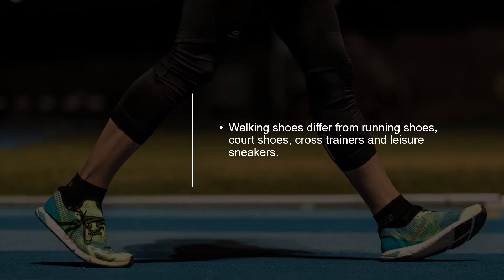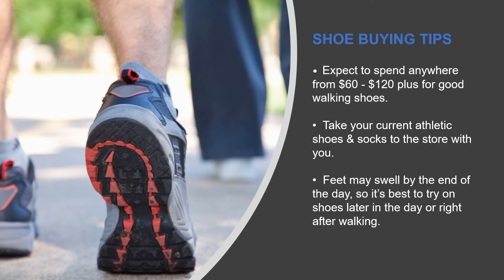Walking shoes differ from running shoes in that each addresses how a person moves. Walkers strike first with the heel and roll through the step. Runners, by contrast, strike in the midsole and need a built-up heel to soften the impact as well as a flared heel for stability. Investing in the right shoes can help prevent injury and keep you walking in comfort.